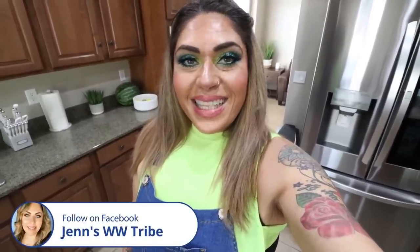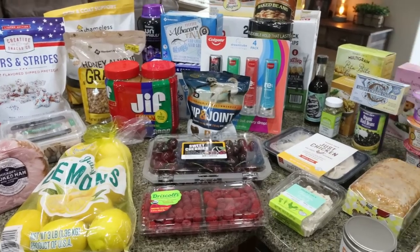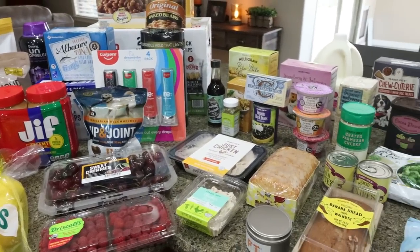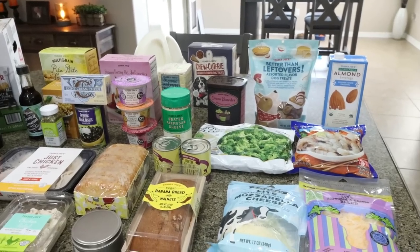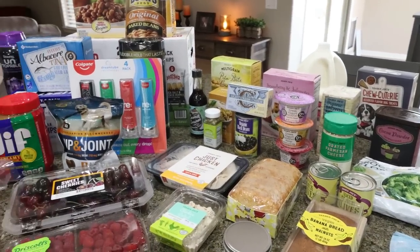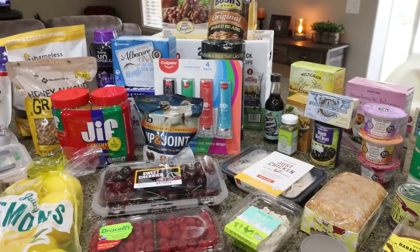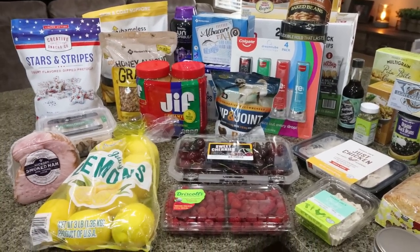This week I had a pretty exciting grocery trip. I went to Tucson and visited both Sam's Club and Trader Joe's, so I have lots of new food finds. I've really grown to like Sam's Club, so I'll show you what I picked up there first, then we'll move to Trader Joe's.